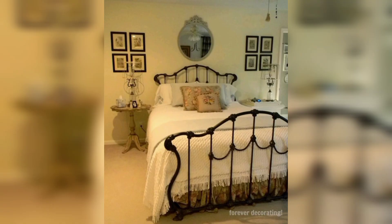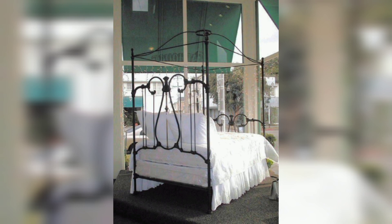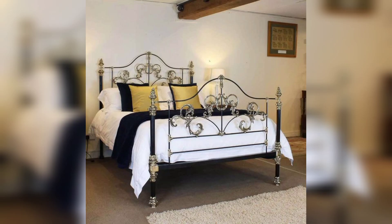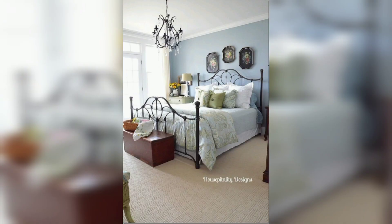Iron beds are metal beds whose frame, footboard, and headboard are constructed from iron, with frame rails crafted from steel. Also known as open frame beds, they are the latest minimalist bed style furniture. Metal frame iron bed frames come in styles from simple to vintage, with rectangular open space designs. These beds look amazing in modern style home spaces and add beauty and style to bedroom designs.